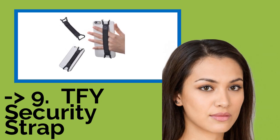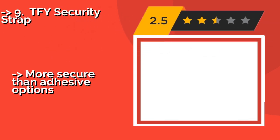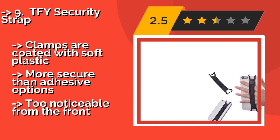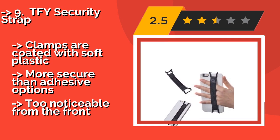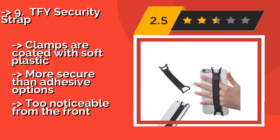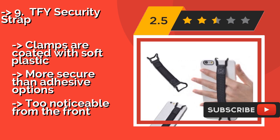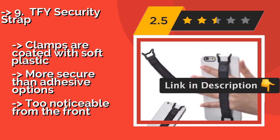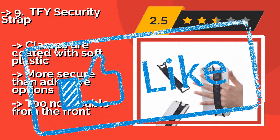The 9th one is the TFY Security Strap, approximately $10. It is a durable, utilitarian choice that can be attached and removed as needed. It uses strong metal brackets to grab the corners of a variety of devices, creating a handle that you can slip your fingers through effortlessly. The clamps are coated with soft plastic, making it more secure than adhesive options, but it is too noticeable from the front.